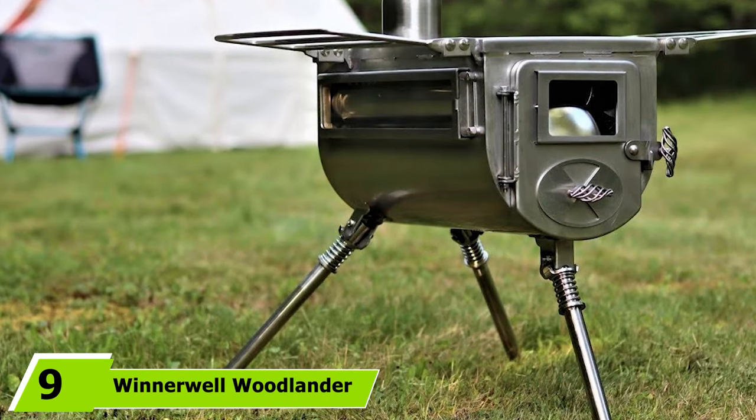The stove also features folding side shelves for indirect heat — useful for drying clothing — along with tripod legs. As a bonus, it's foldable for easy transport. Stoves from Winnerwell consistently earn excellent reviews, and this one is no different, making it the best wood-burning tent stove for people new to camping.